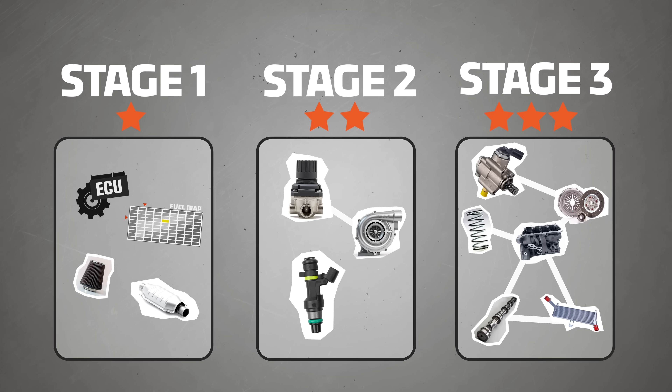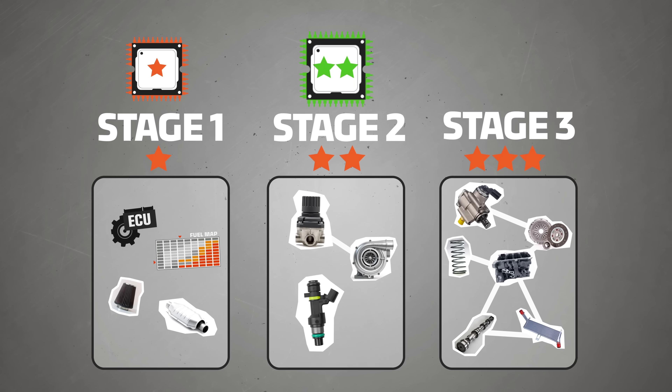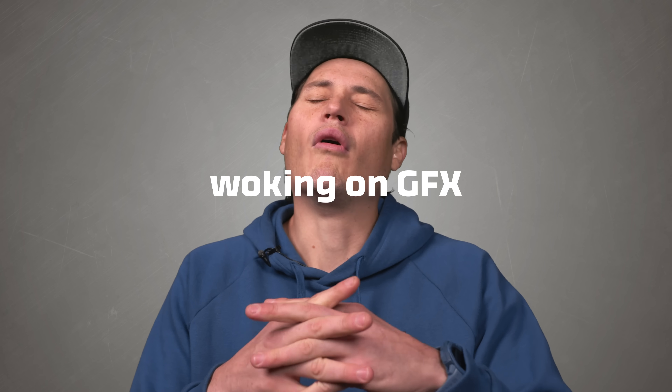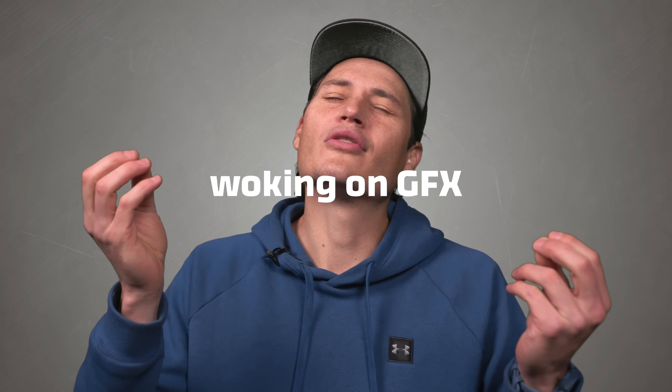Now up until this point we've only mentioned physical modifications you can do to your car, but that's actually only half of the staged upgrades. The other half, and possibly the more important half, is tuning your car's computer so that these modifications work harmoniously together. You need the software to make use of that fancy new hardware.